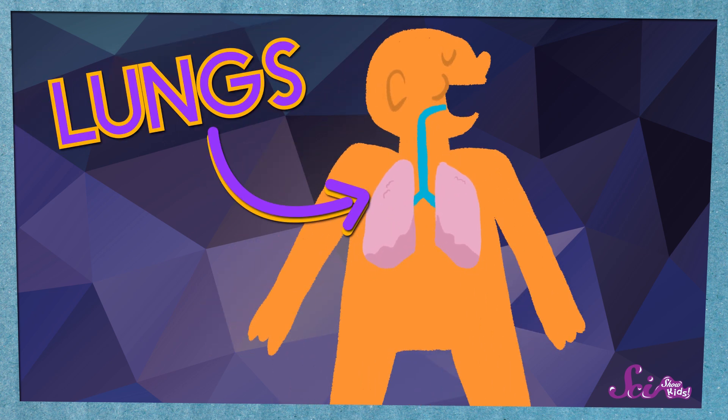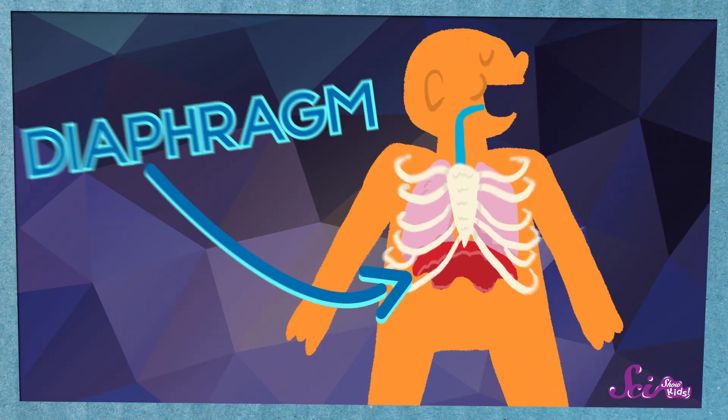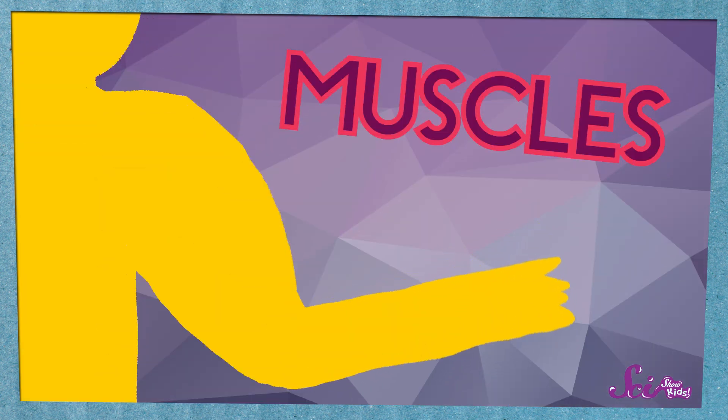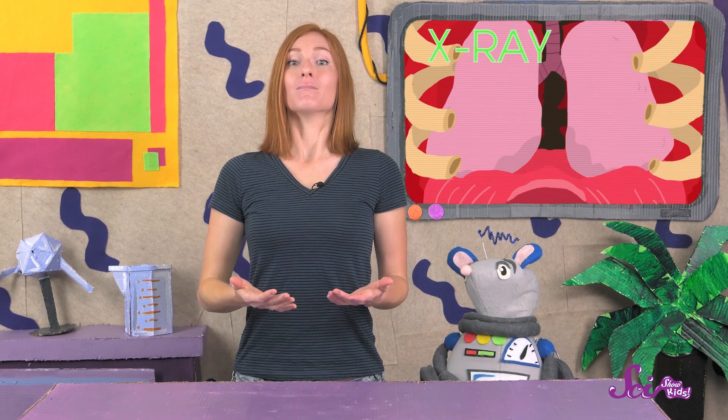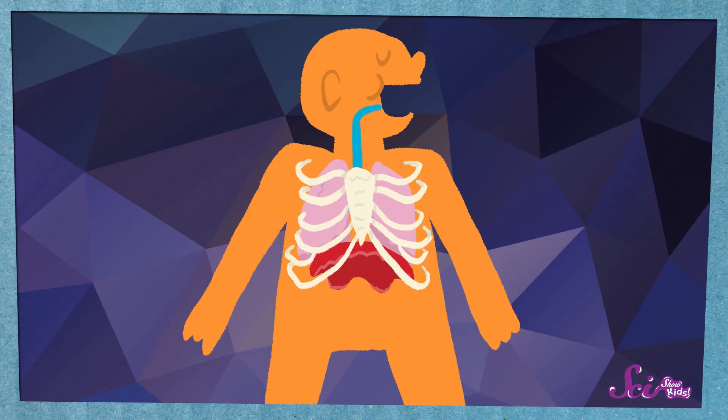which are kind of like two little balloons inside your chest. But there's another part of your body that's also really important for breathing. It's called your diaphragm, and it's a muscle that's right below your lungs, at the bottom of your ribcage. Your muscles are in charge of moving your body around. When you raise your hand, you're using muscles to move your arm. And when you breathe, you're using your diaphragm muscle to make your lungs get bigger and smaller as you breathe air in and out.